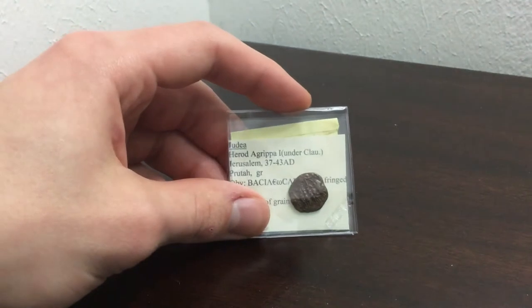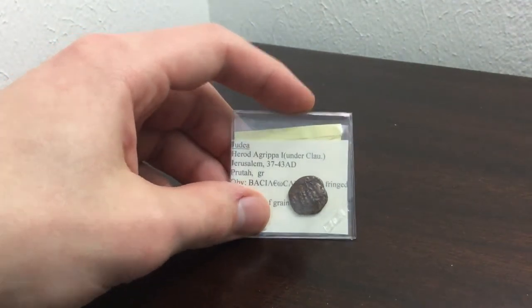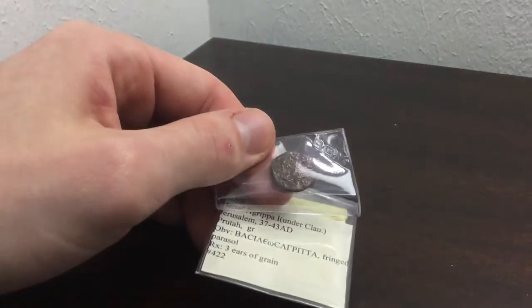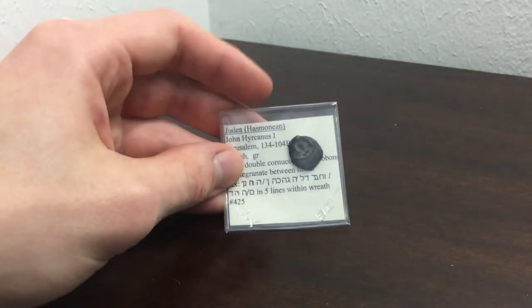The other one is of Herod Agrippa — sorry, Agrippa — struck under Claudius. Just nice to have some cool Judean coins. And here's another one of Judea.